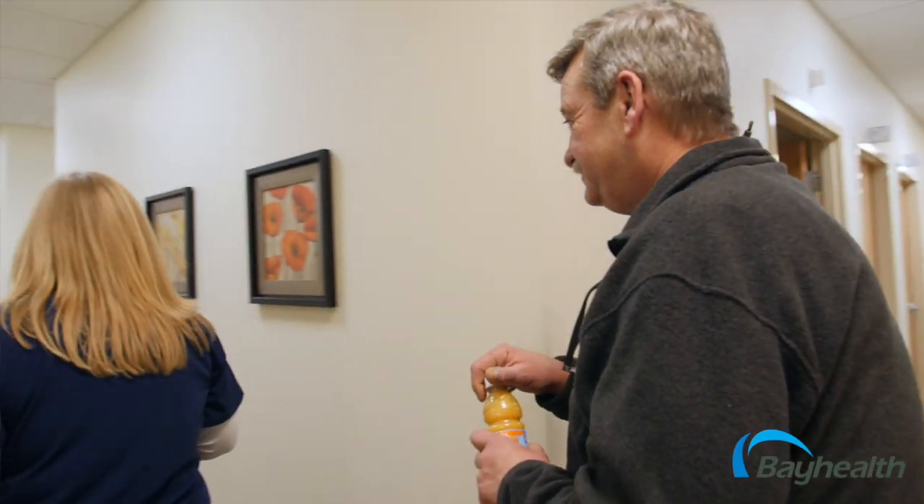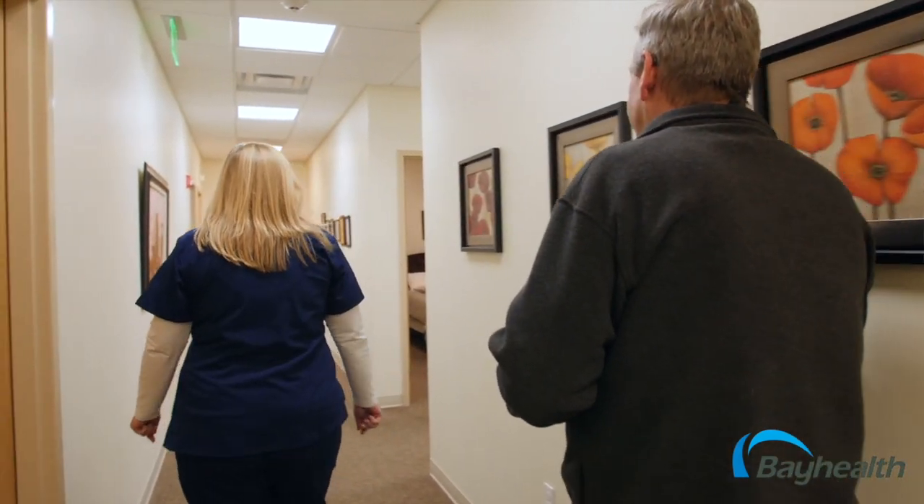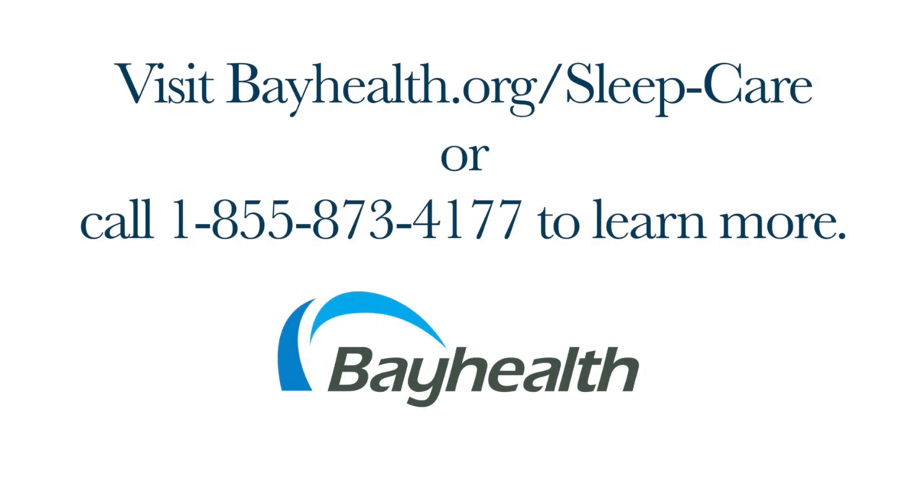If you have concerns about your sleep, you should speak with your health care provider. Your health care provider will help you complete a screening tool and learn more about a sleep study at a Bay Health Sleep Center. Our goal is to improve your health and make sure you get a good night's sleep.